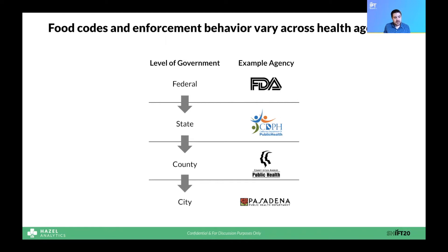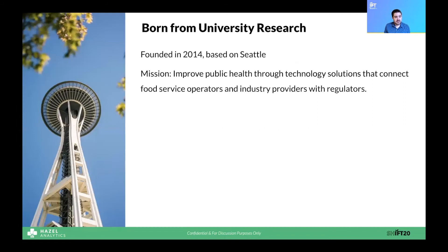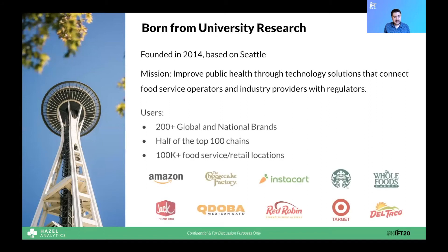Hazel's been working in this environment for a long time. Currently based in Seattle, we were founded in 2014 out of university research done by the co-founders at Stanford, UCLA, and the University of Maryland. We have a mission to improve public health through technology solutions that connect food service operators and industry providers with regulators. Over the past six years, we've worked with the biggest names in the food industry.